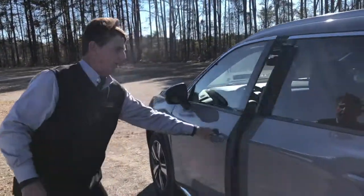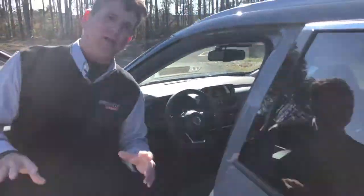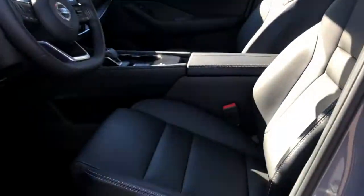If we look in the front, we want to talk a little bit about the zero-gravity seats. I guarantee you will find no other seats that are so comfortable and actually reduce fatigue on long drives.